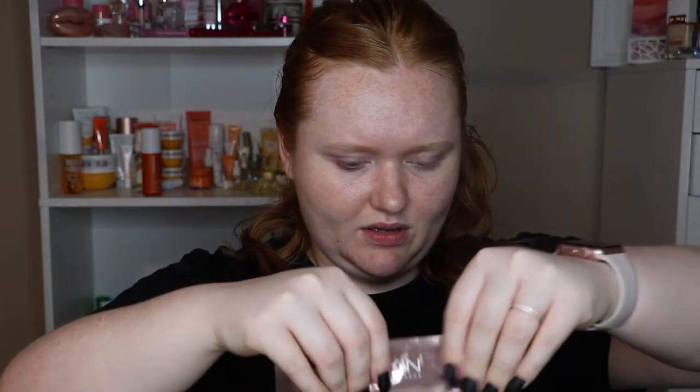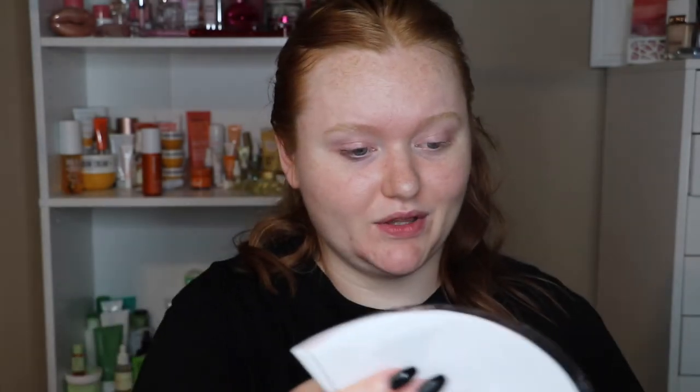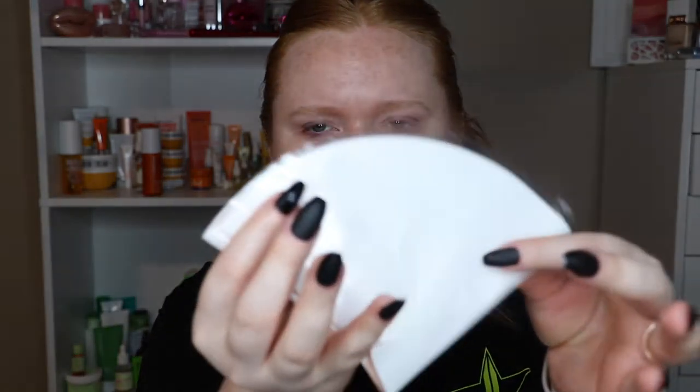I'm all about skin brightening so I'm really excited to try this out. I'm gonna try to get all the product on there, mush it together, and open it. It feels like it's up at the top so I'm really hoping I don't rip anything. The BoxyCharm description calls it the ultimate pre-event mask — a hydrogel formula that infuses the skin with radiance-boosting ingredients for a glowing complexion. I thought it was a jelly mask, but it's all in this plastic wrapping.